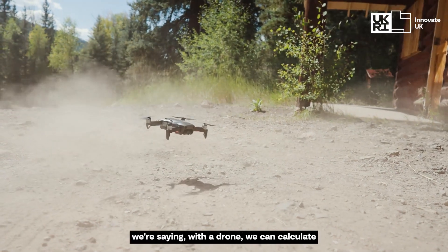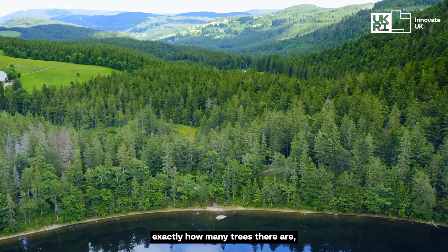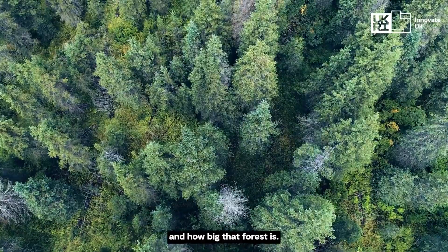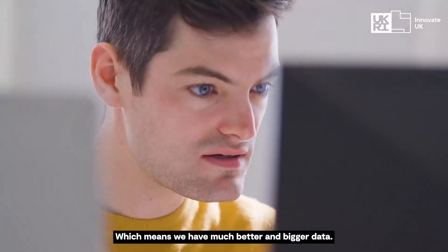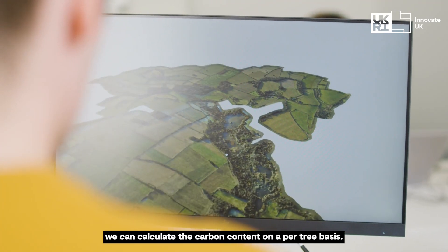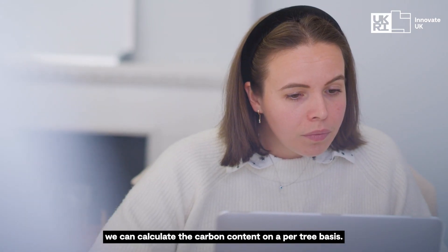What we're doing with Treeconomy is we're saying with the drone we can calculate exactly how many trees there are, how high every single tree is and how big that forest is, which means we have much better and bigger data. And because these two things are geo-referenced, we can calculate the carbon content on a per tree basis.